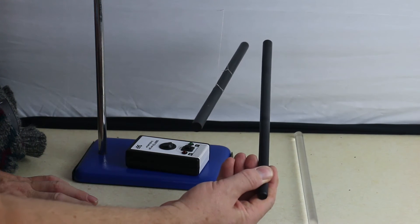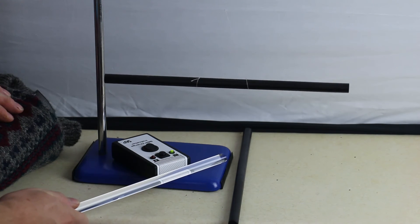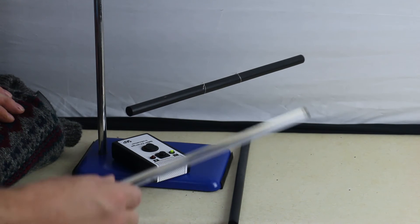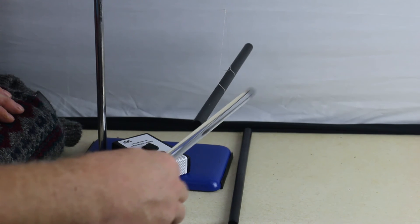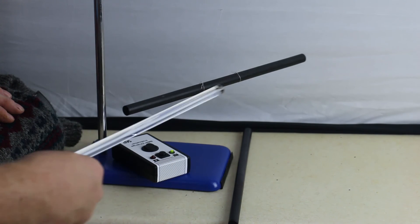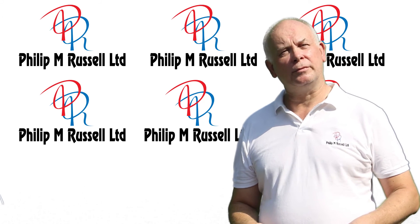With a better understanding of what's going on, we can now see that static electricity and conventional electricity are two ways of looking at the same thing. There are not two forms of electricity but only one, and in the other videos we'll explore what was perceived to be the other type of electricity.